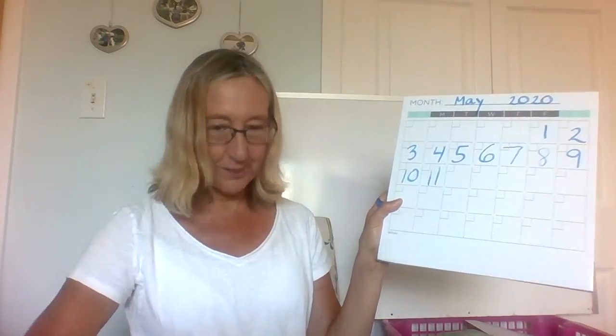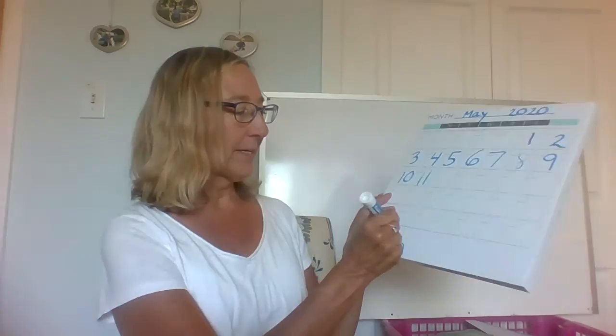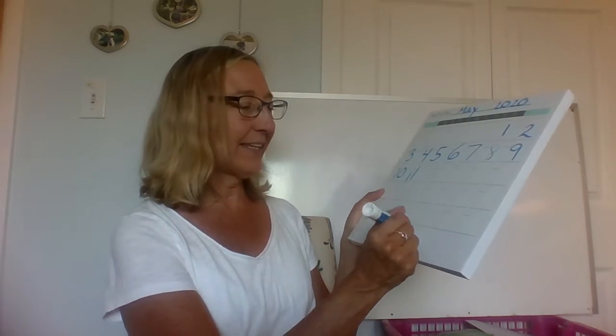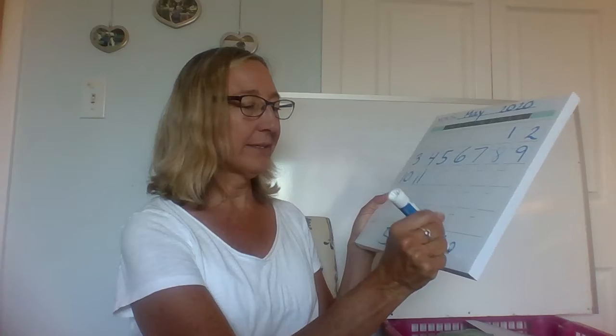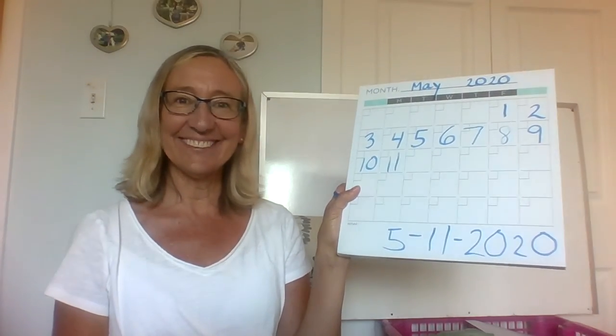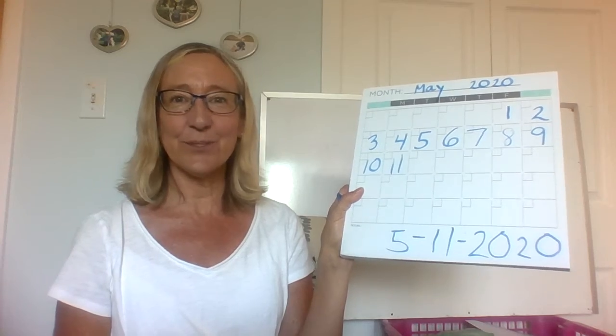It is still the fifth month. January, February, March, April, May. So I'm going to put 5-11 for the number of the day, and the year is 2020. So when you write your date today on your journal page, it will look like that: 5-11-2020.